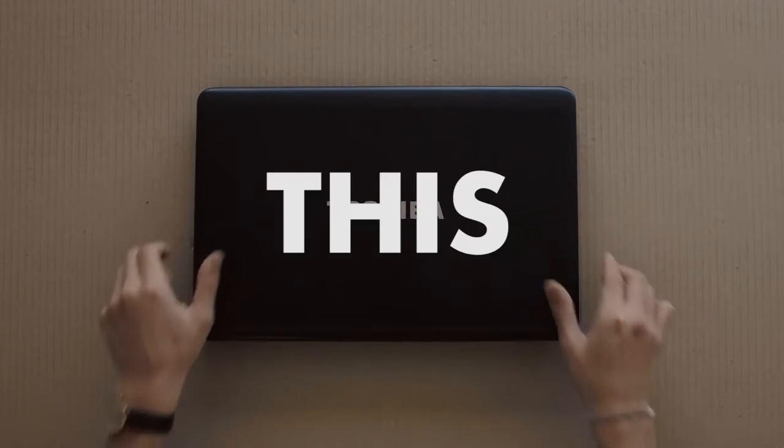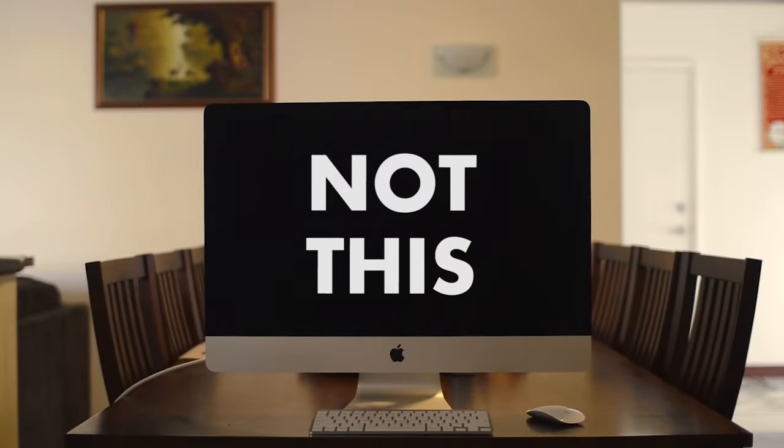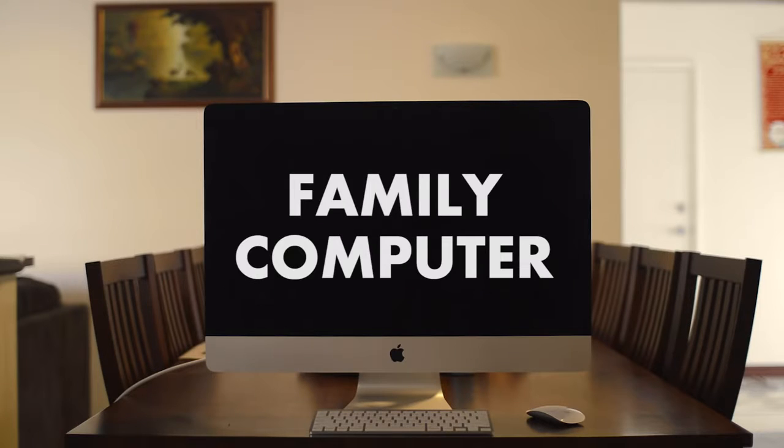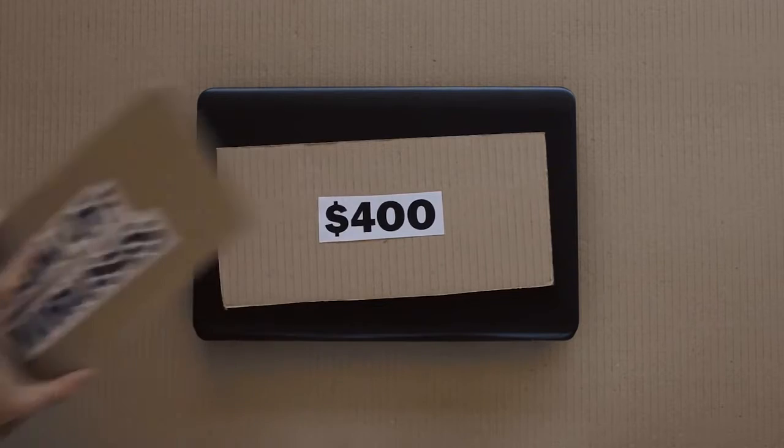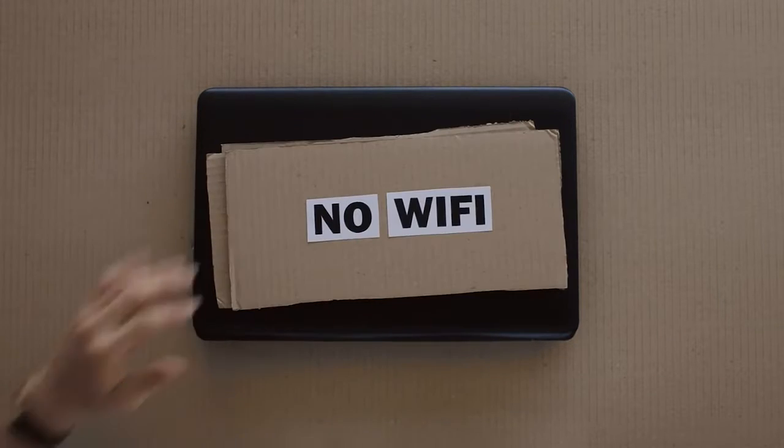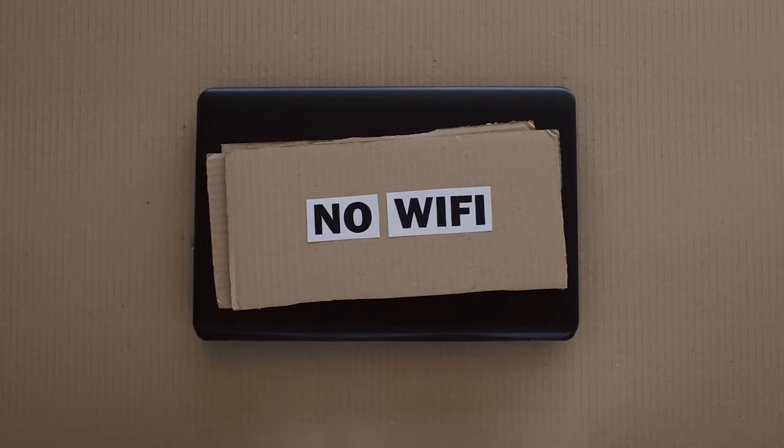What I edit on is this — not this. This is actually my family computer. It's a cheap computer valued at $400, with a ton of viruses and unable to connect to the internet. But it does one thing exceptionally well: it crafts my films, and that's all that's needed.